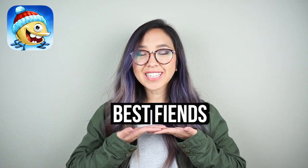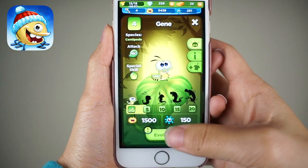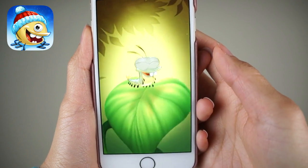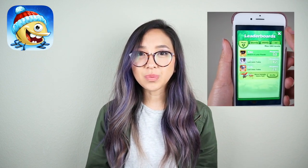This video is sponsored by Best Fiends, the puzzle adventure game where you can collect and level up your characters by defeating slugs. As you play the game, you'll win prizes such as gold and diamonds and then you can use them to level up and unlock new characters.